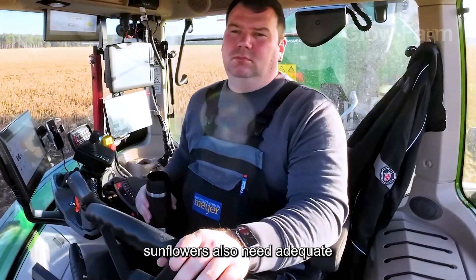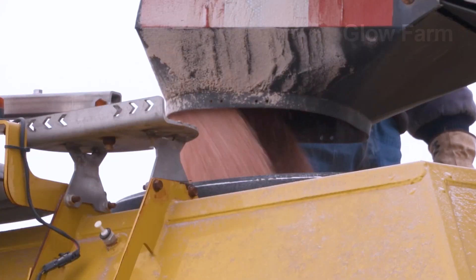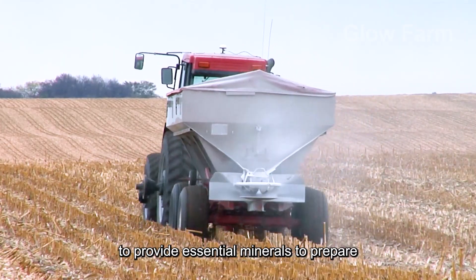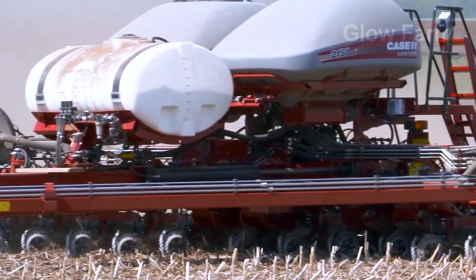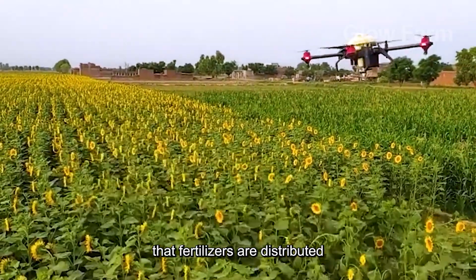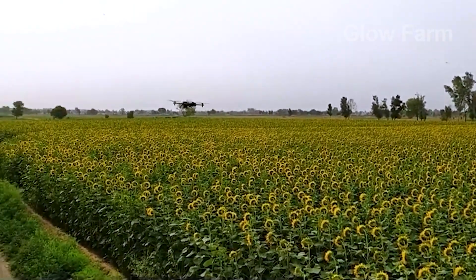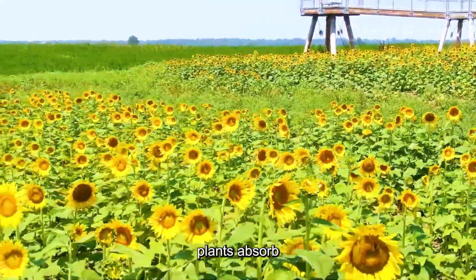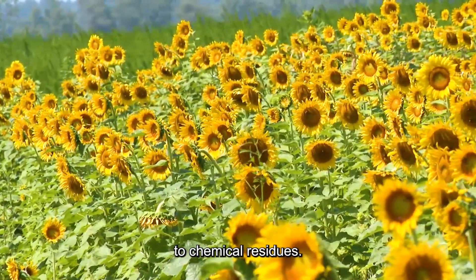In addition to water, sunflowers also need adequate nutrition to grow healthily. Fertilisers are used at each stage of growth to provide essential minerals to prepare for the flowering stage. Drones are used to spray fertilisers and pesticides with high precision, which not only helps plants absorb the maximum amount of nutrients needed, but also limits the negative impact on the environment due to chemical residues.